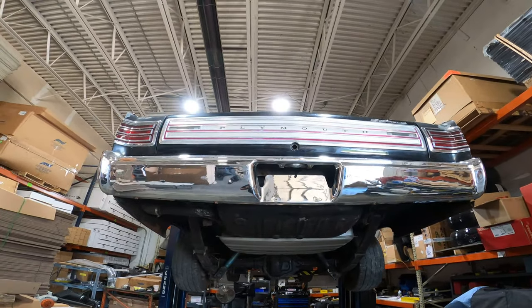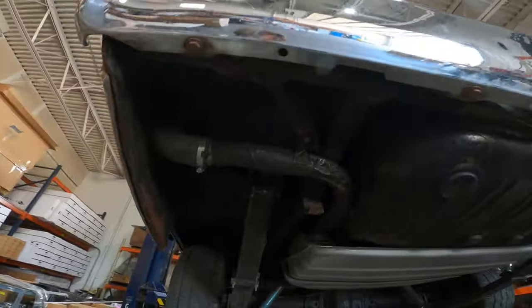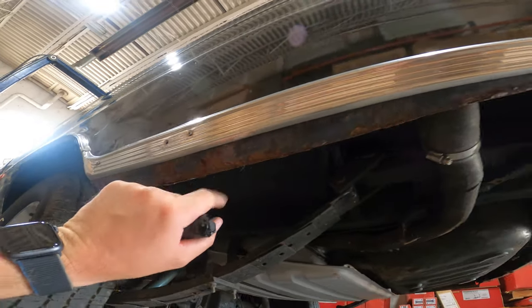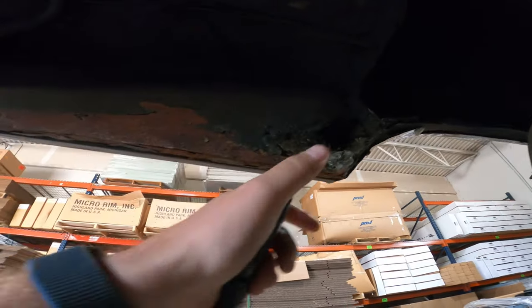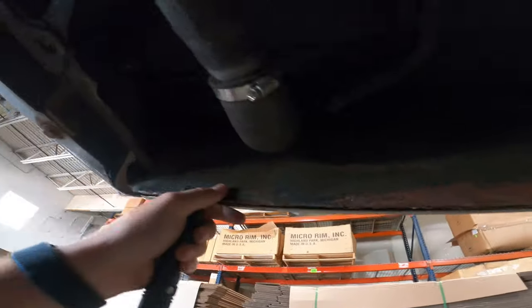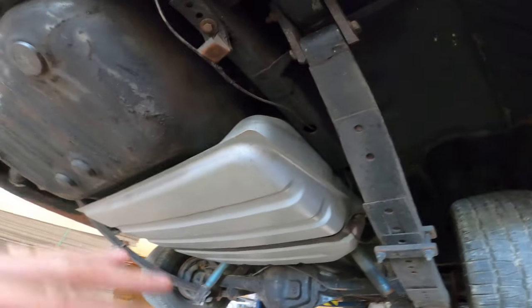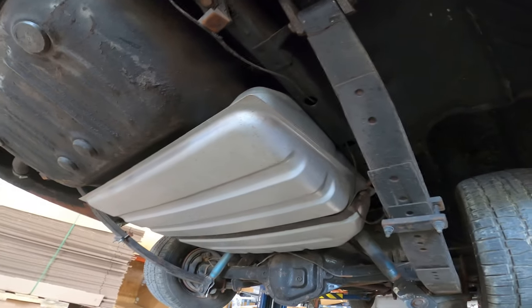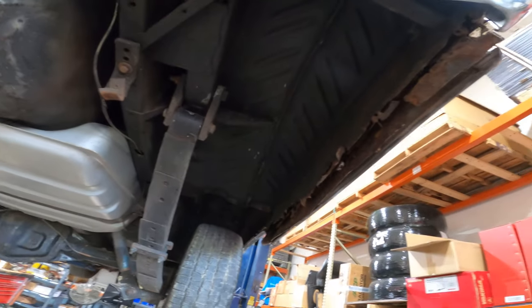Here we are underneath the 1966 Hemi Satellite 4-speed. Give you a little look at the undercarriage and the status of some of the stuff. Looking a little crusty here, but still pretty solid. Definitely needs some attention though. New fuel tank — this is some of the stuff we did to just prove that the car runs. A new fuel tank and all that kind of stuff was required before we started the vehicle, to make sure everything was replaced in order to prevent hurting any of the motors. This car runs and drives.